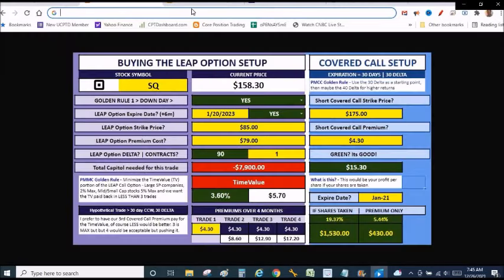Here's my initial trade setup. The poor man's covered call initial trade setup is the most critical. When you buy that leaps option — which is going to be a substitute for actually owning the shares — the time value portion of the option has to be tiny, a sliver, because that's the cost of the trade. In this case, it was trading at 158 when I dialed this up. I was going to do the 85 strike, pay 79 for that — the 90 delta, one contract. The time value represented 3.6%. My golden rule for these high flyers — stocks that don't pay dividends — I'll do up to 5% on the time value. So 3.6% fits my golden rule. The time value represents $5.70.